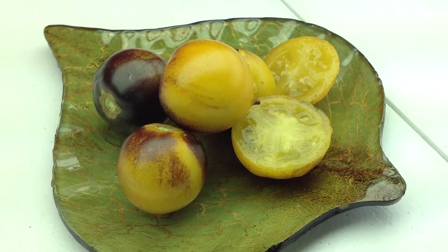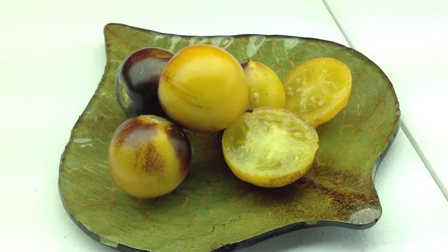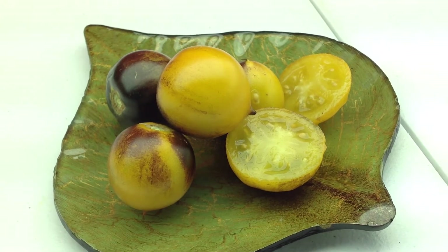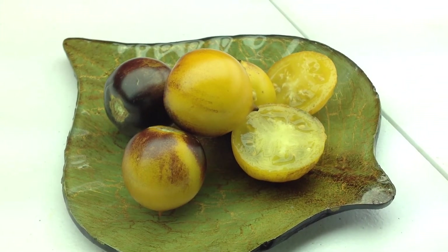Again, this is Belker No. 34, and I hope you enjoyed this video. You can find seeds for this tomato on my website at renaissancefarms.org. Please visit us. Thank you, and I love you very much. Bye-bye.